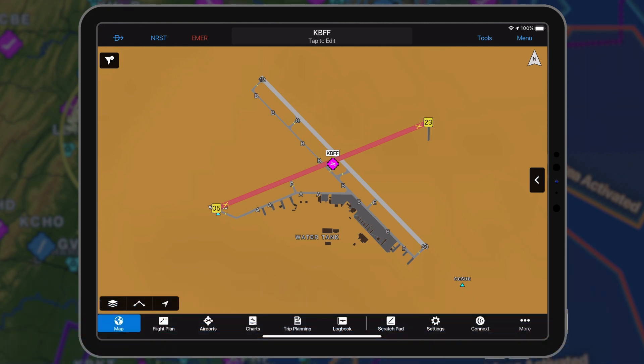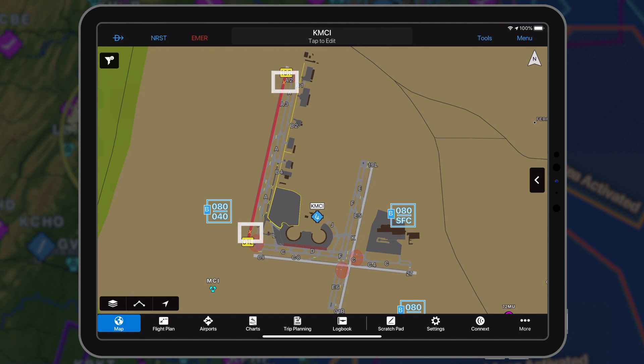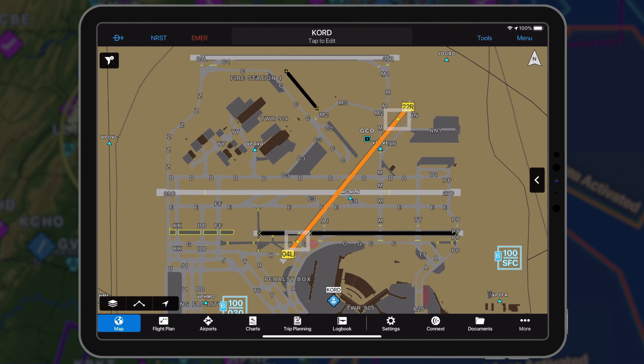Runway closure NOTAMs are graphically displayed on the dynamic map or safe taxi diagram in full or split-screen mode. A red runway with a yellow X at each end indicates the runway is closed. An orange runway with a yellow clock at each end means the runway is closed with conditions that require further investigation,